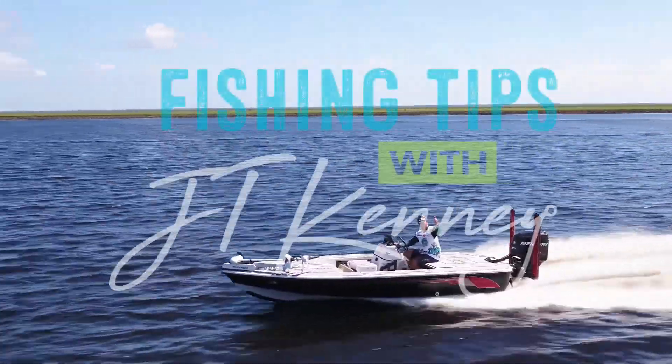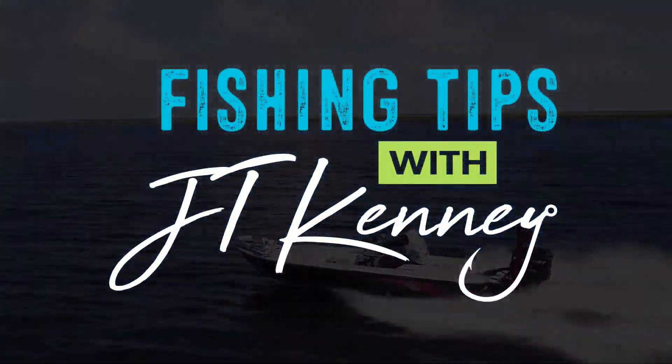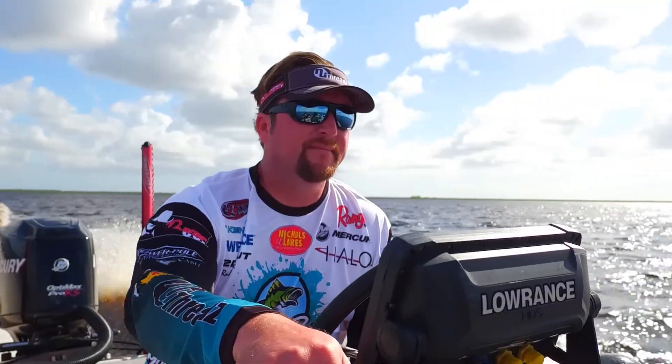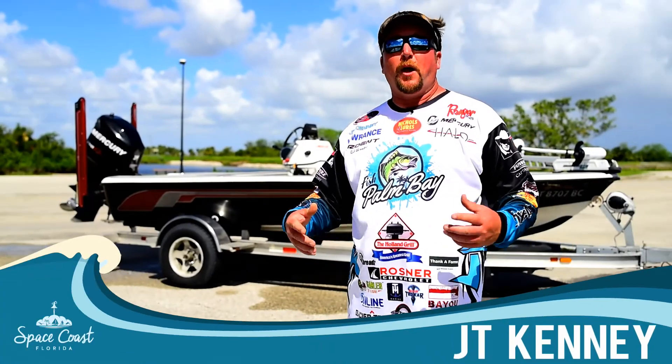I'm J.T. Kenney and these are my Florida Space Coast Fishing Tips. In today's tip, let's talk about equipment and more specifically about the boat.